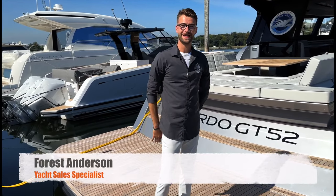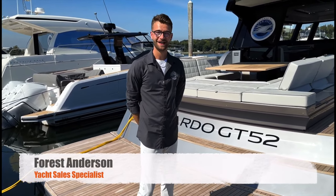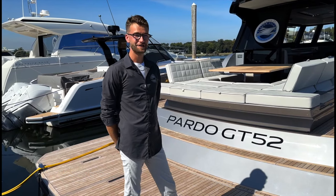Howdy everybody. My name is Forrest Anderson, also known as Your Yacht Guy. Today we have a very, very special treat for you.